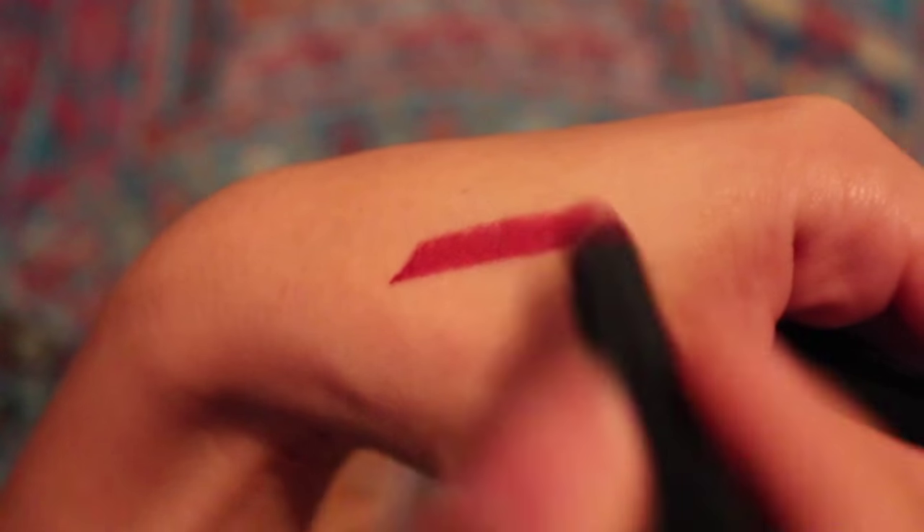This lipstick has a really good balance of color on me and I really like it. If you are Asian or have a little bit of yellow pigment under your skin, try out this lipstick. It looks really good with black.